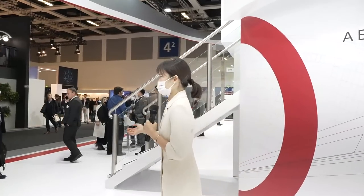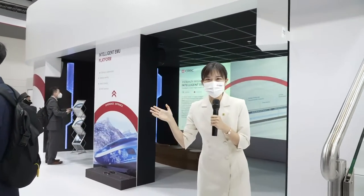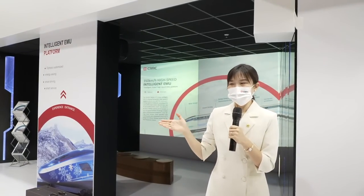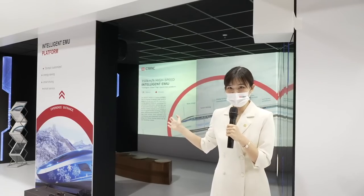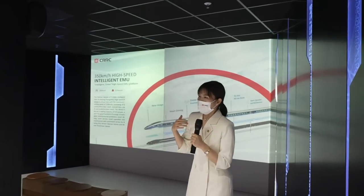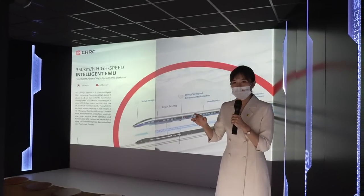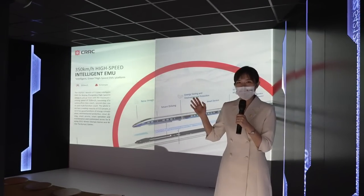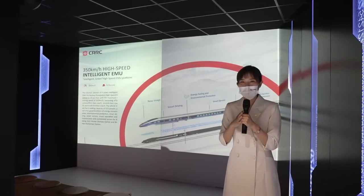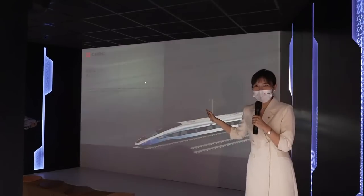Follow my steps. When we are talking about CRRC, most people think of high-speed rail. Now let me show you our immersive experience area of intelligent EMU. When entering this area, it feels like we are actually riding the EMU. It also reminds us of stories from the 2022 Olympic Games. You can see beautiful snowflakes on the outside of our train.